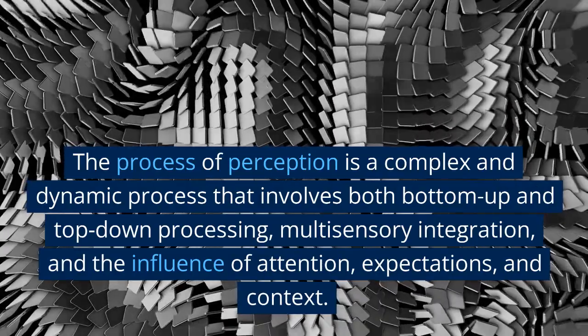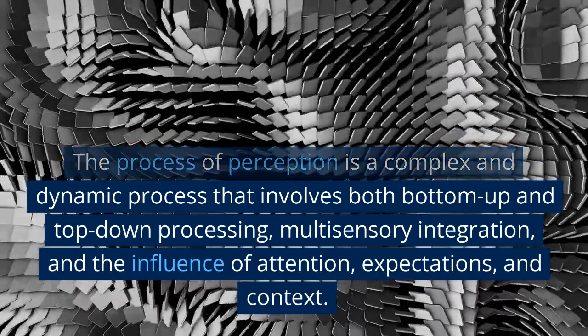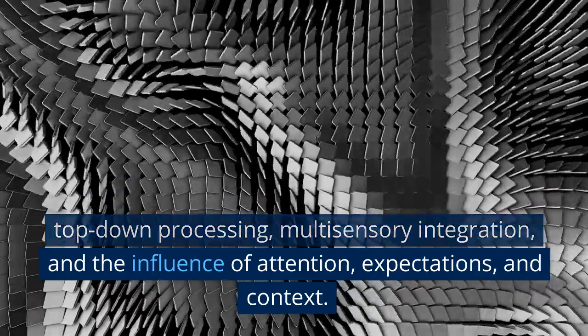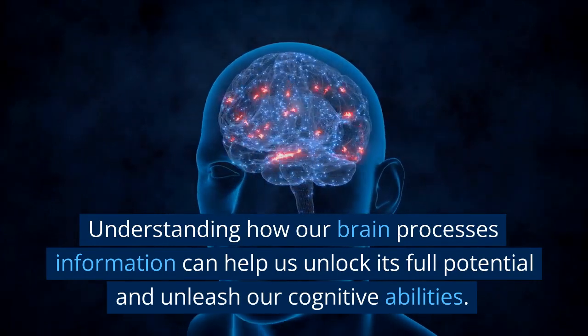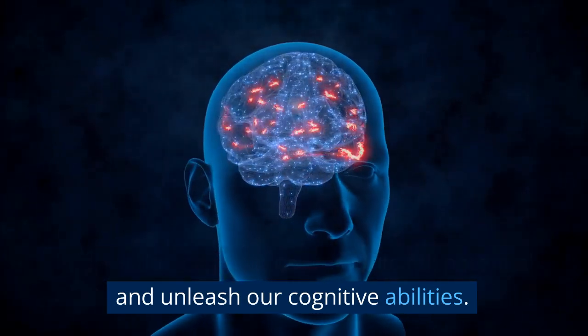The process of perception is a complex and dynamic process that involves both bottom-up and top-down processing, multi-sensory integration, and the influence of attention, expectations, and context. Understanding how our brain processes information can help us unlock its full potential and unleash our cognitive abilities.